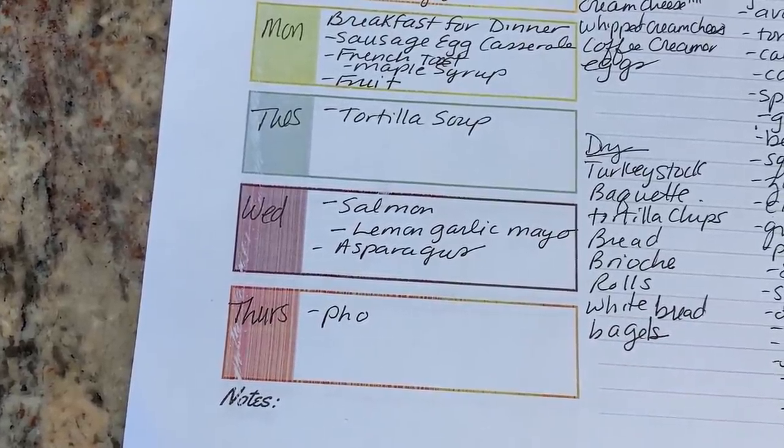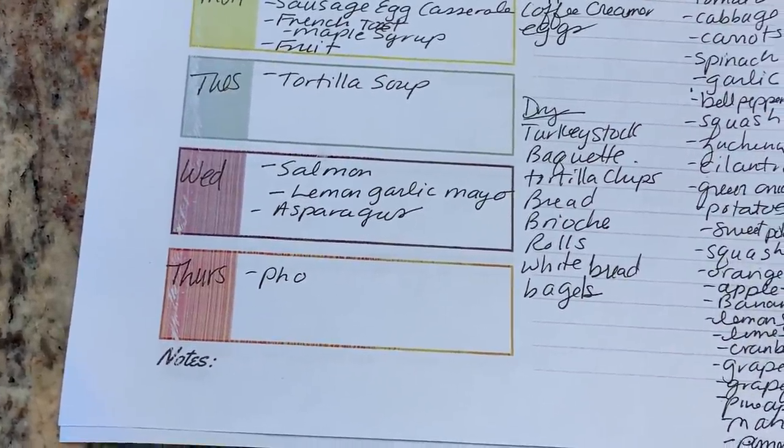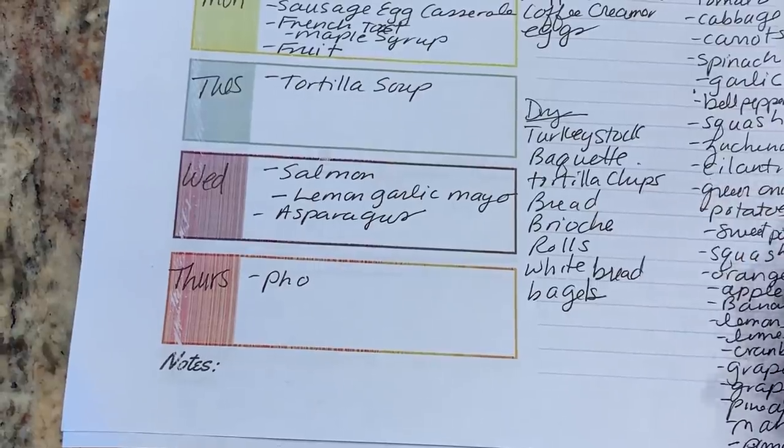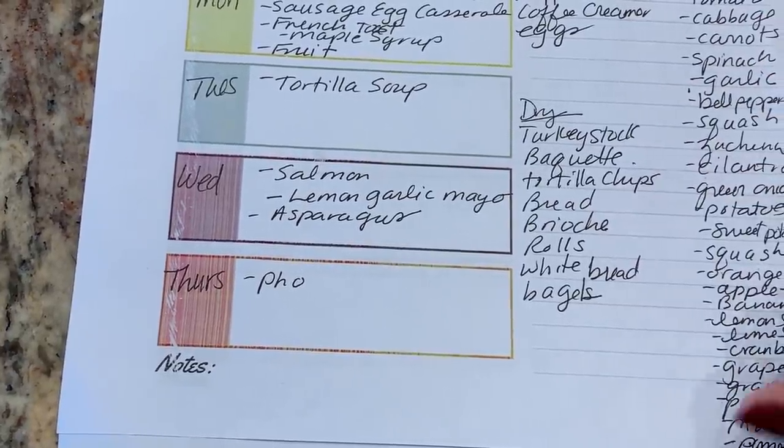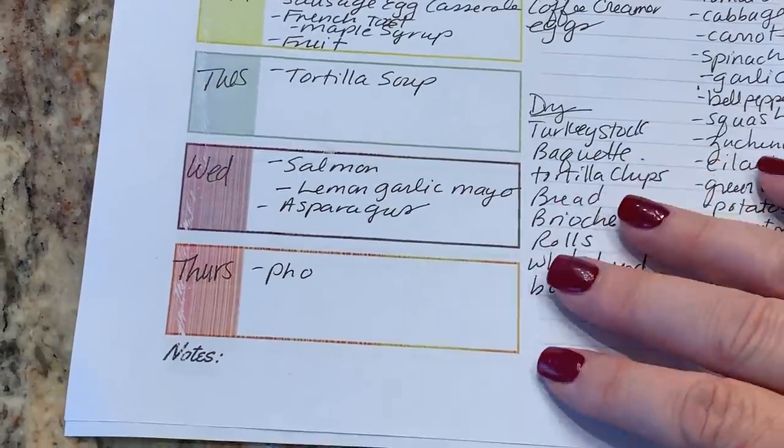And that's our plan for this week. Mainly we just need produce and a little bit of dry things that I'm trying to get ahead on, and hopefully this will be like an almost two-week shopping trip.